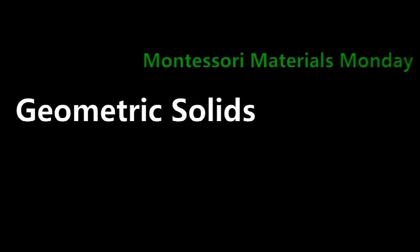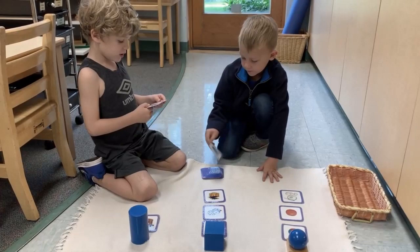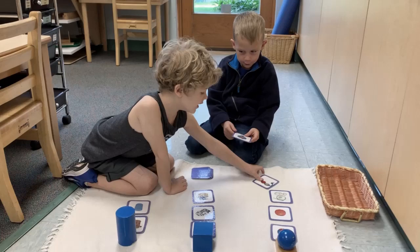Hello! Today we take a closer look at the geometric solids. These three-dimensional objects and shapes engage a child's stereognostic sense, which is the ability to perceive and understand both the form and nature of objects through touch.